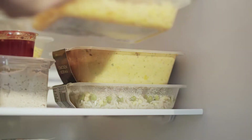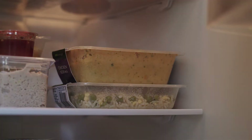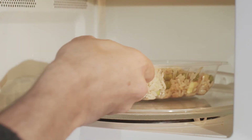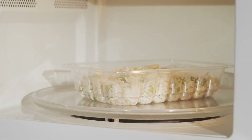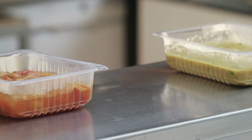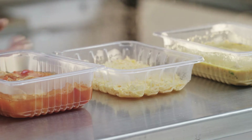Unlike PET, polypropylene has a high tolerance for heat, allowing containers to be filled with hot food to preserve flavour and odour. Heat resistance also means that polypropylene containers are microwavable, a clear advantage for brand owners and consumers.